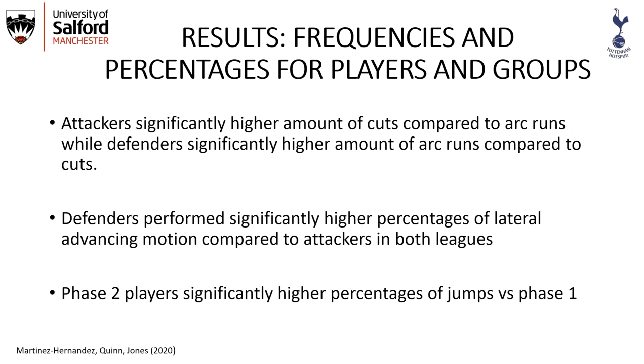The main reason for this is that a cut would be performed to gain advantage by slightly reducing velocity — something an attacker would do to change path — while defenders would perform an arc run mainly to maintain velocity when changing the angle. Defenders also performed a significantly higher percentage of lateral advancing motion compared to attackers in both leagues, which makes sense as defenders reposition between the player and the goal. Phase two players had a significantly higher percentage of jumps compared to phase one players.